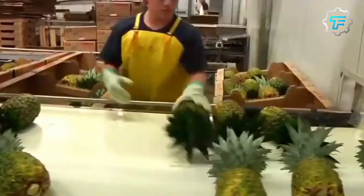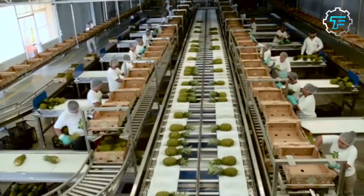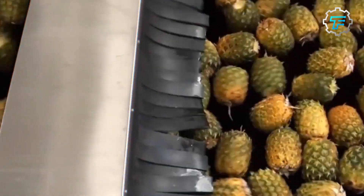Step 3: Washing. The selected pineapples are washed thoroughly to remove any dirt, debris, or contaminants with rolling brushes and high-pressure spray by the fruit brush and spray cleaning machine.